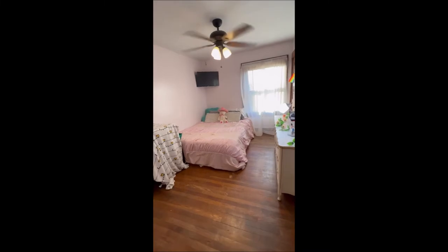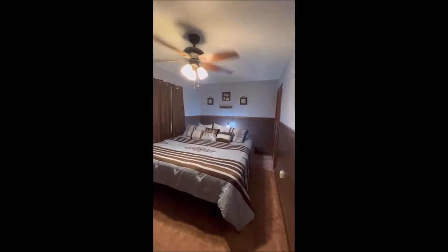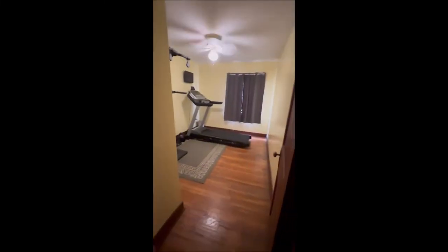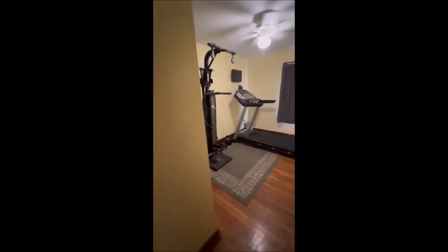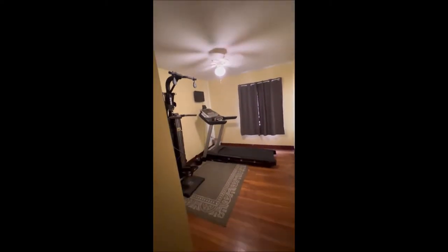Three bedrooms to the right, one to the left — we'll take a look at each one. Bedroom number one here to the right has hardwood floors and all the hardwood trim around it, with ceiling fans in each bedroom. The left bedroom is currently used as the master — it's the largest of the three, with a ceiling fan as well. The last bedroom is currently used as a fitness room, but it is absolutely that third bedroom option for you. Each one of them has a closet.